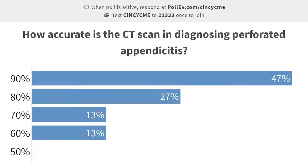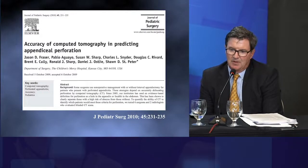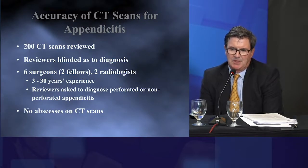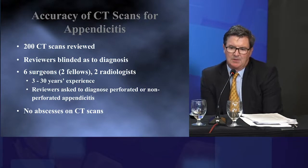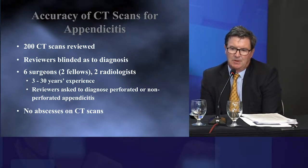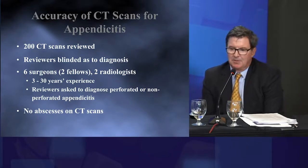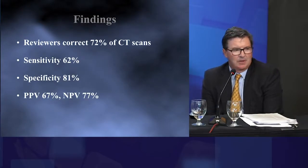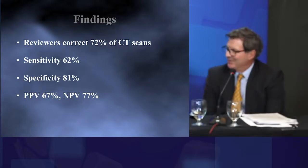There was a paper that came from our place — I was not part of it, but my colleagues were — published in the Journal of Pediatric Surgery in 2010. The paper reviewed 200 CT scans by six surgeons, two of whom were fellows, and two radiologists — eight people total. The reviewers were blinded as to the diagnosis. What was found was that the reviewers were correct in 72% of the CT scans, which I thought was a pretty interesting figure.